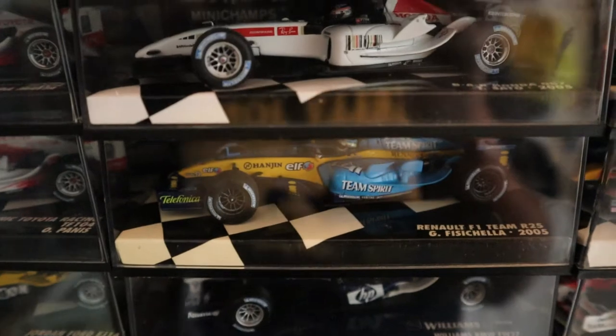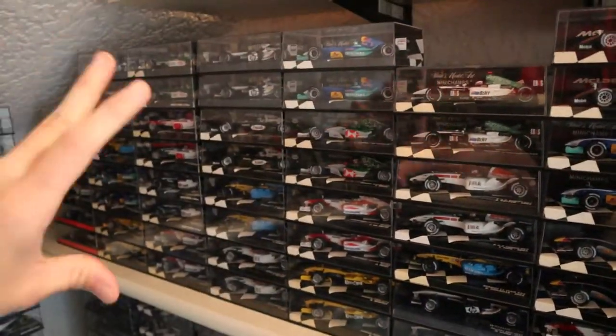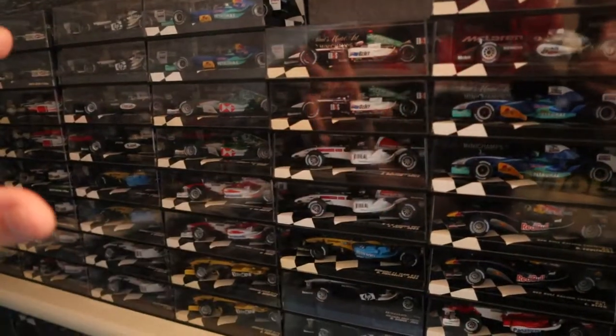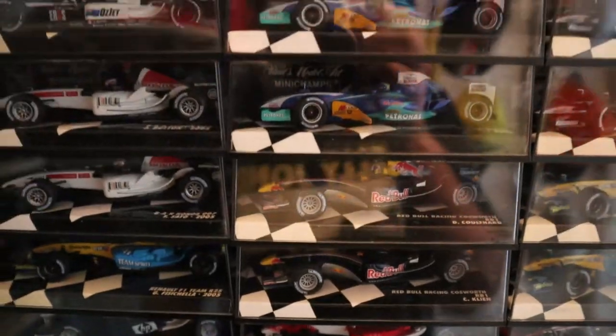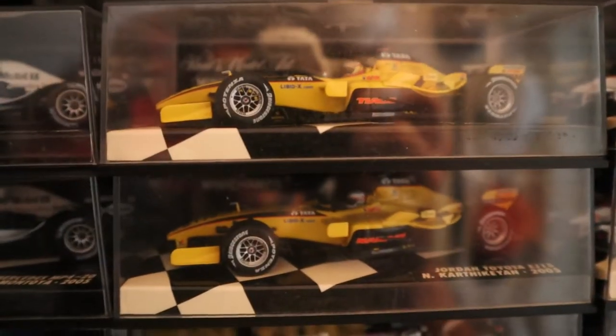That's as we finish off the '04 Minardis and the start of the '05 BARs. I've just got one 2005 Fisichella — I've not got an Alonso. It turned out I was missing both 2005 Renaults. The way that the '04 Renault and the '06 Renault sat next to each other made it look like I had the '05 ones. When I started moving things around I realised I'm missing the 2005 Alonso. The '05s there — the last year of both Jordan and Minardi. Sad to see both of those teams go. I absolutely loved Jordan and Minardi.